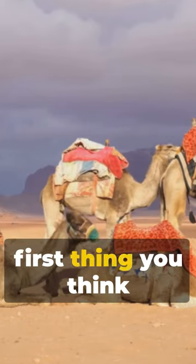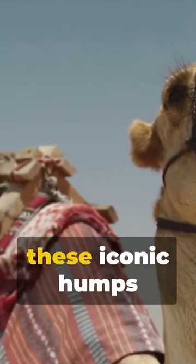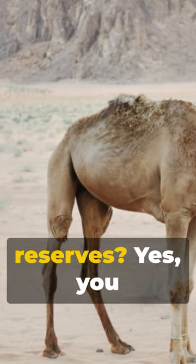Picture a camel. Now, what's the first thing you think of? Humps, right? But did you know that these iconic humps are not filled with water, but fat reserves?